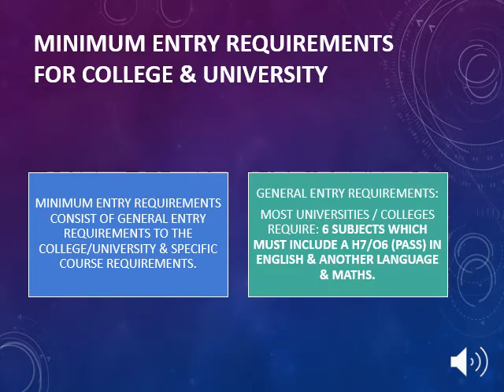When thinking about subject choice, it is important that your son or daughter considers the minimum entry requirements for college and university. Minimum entry requirements consist of general entry requirements to the college and university and specific course requirements. General entry requirements for most universities and colleges require 6 subjects, which must include a H7 higher level or O6 ordinary level pass in English, another language, and Maths.